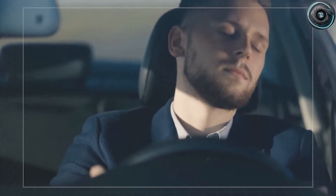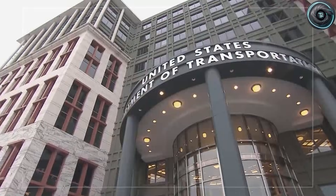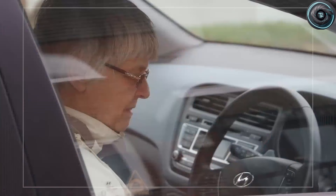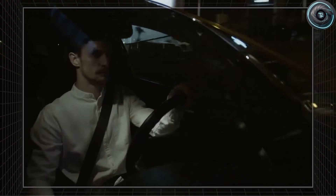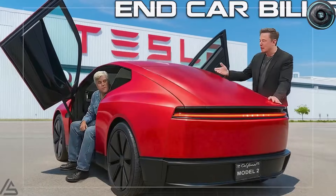Now let's make this personal, because this is where the senior story becomes real. Every year, it gets a little harder to twist and reach inside your car. You feel it when you try to adjust the climate, when you reach for a phone, when you try to tap a small icon on a screen while the road is bouncing, when you glance down and realize you are hunting instead of driving. Tesla seems to be taking that reality seriously. The senior edition interior is designed like someone finally sat down and asked, what does the human body over 60 actually need? If this expanded space would matter to you or someone in your family, I want you to comment 19.8, so I know you are seeing the same value engineers are excited about.